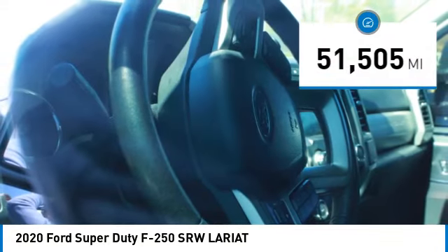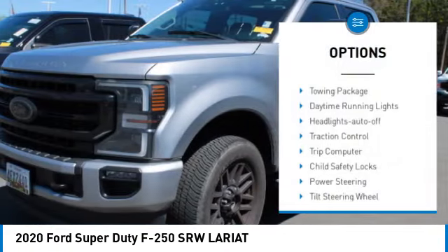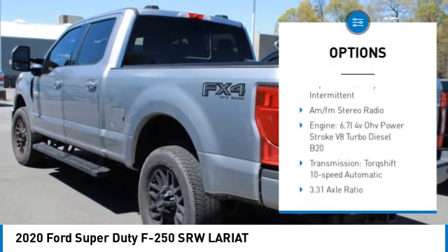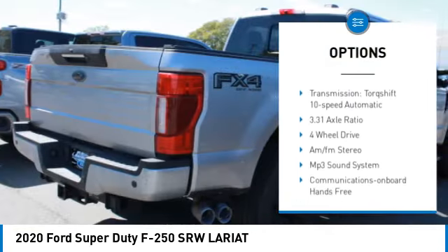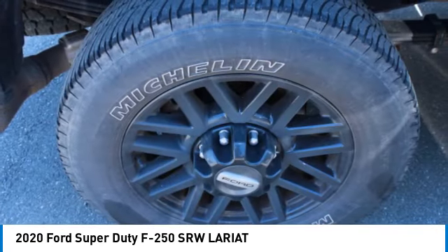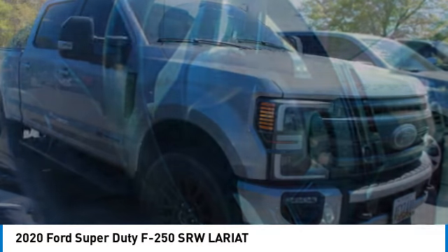This vehicle has less than 55,000 miles. Here are some of this vehicle's great options: towing package, daytime running lights, headlights auto-off, traction control, trip computer, child safety locks, power steering, tilt steering wheel, variable speed intermittent wipers, and AM-FM stereo radio.